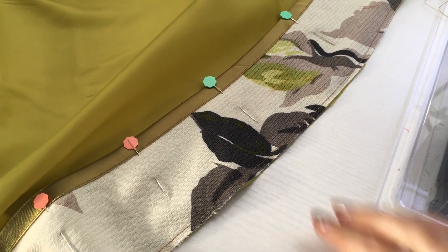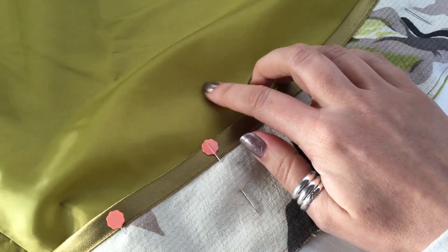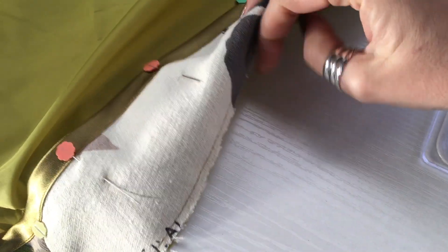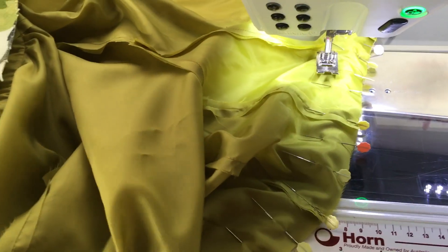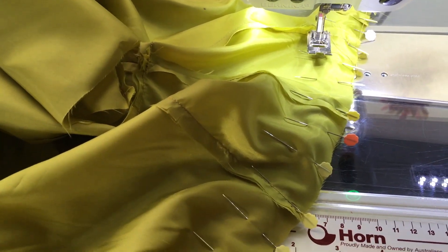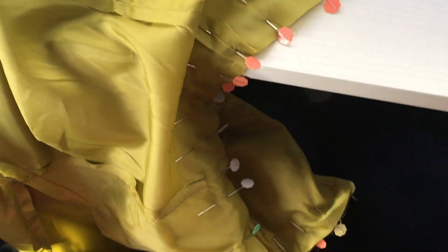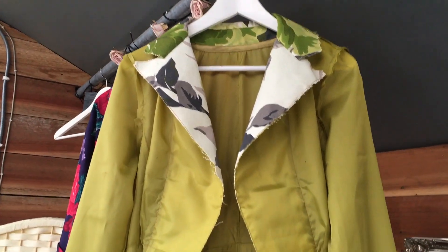So I'm just getting ready to top stitch the facing binding to the actual lining piece. I've pinned it all down. I've got a lot to do. I've got the other sleeve in, and I'm now going to attach the bodice to the skirt part of the coat — there are a million pins. I have a finished coat lining!